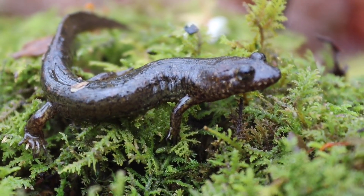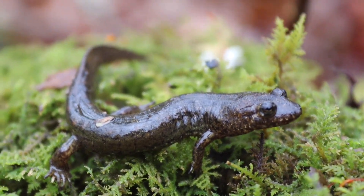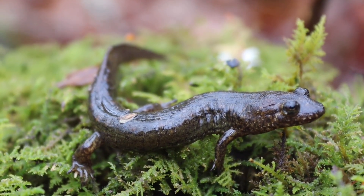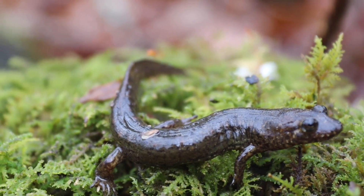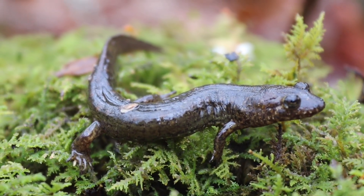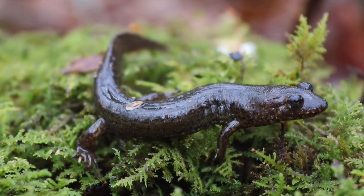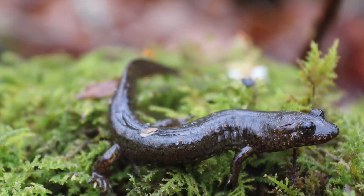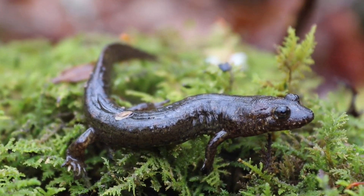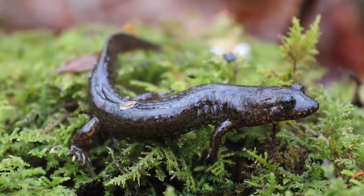I'm going to let this guy go. This is a lifer, technically. This is my 40th lifer. I'm going to look at the site — it looks really good. Hopefully I'll get a spring salamander, so I'll let you know how that goes.